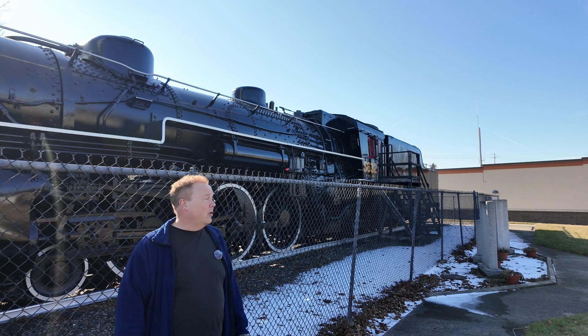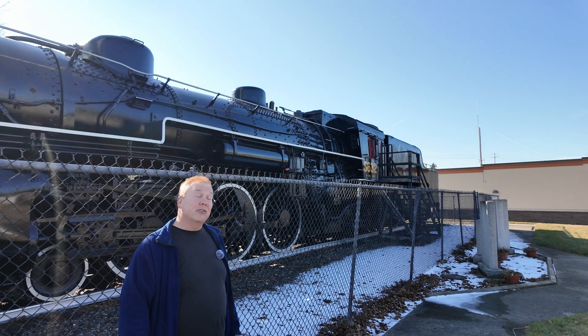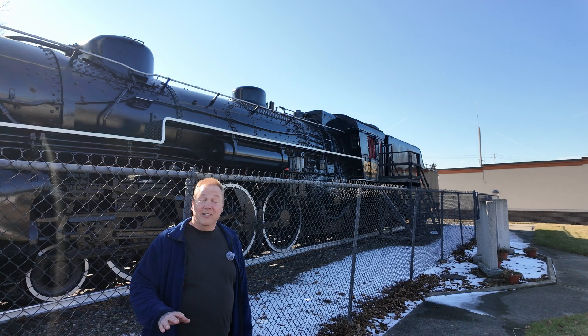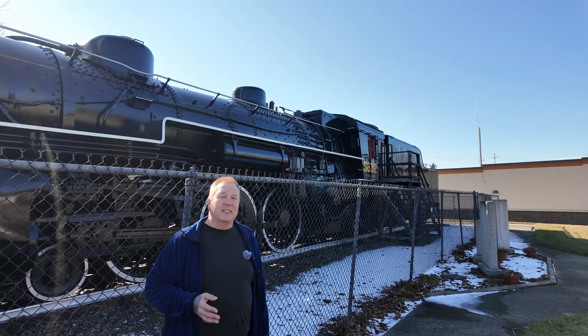Did you know you can tell how fast a steam locomotive will go just by looking at it? I'm Darren and this is the Industrial Revolution. No, seriously, you really can, although the reason is not quite as obvious as you might think.